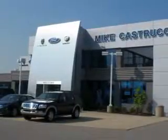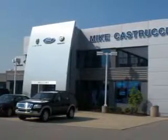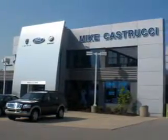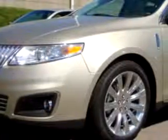Thank you for choosing Mike Castrucci. My 2010 Lincoln MKS has a six-cylinder engine and an automatic transmission. This great car features electronic stability control, side airbags, cruise control, power door locks, power windows, memory seating, anti-lock brakes, and much more.